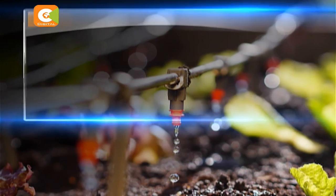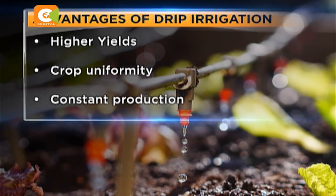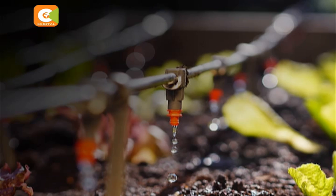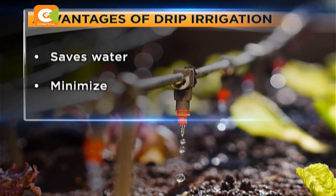Apart from higher yields, increased crop uniformity, and ensuring production throughout the year, the drip system on maize also reduces production costs by controlling water usage, hence leading to efficiency.